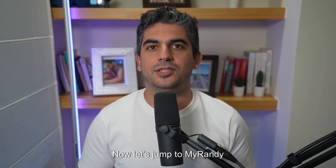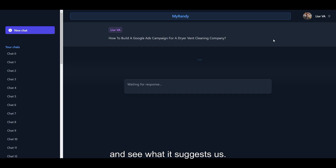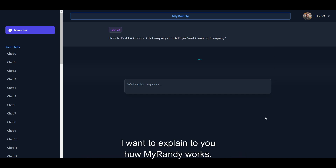Now let's jump to MyRandy and see what it suggests us. While we wait for MyRandy's response, I want to explain to you how MyRandy works.